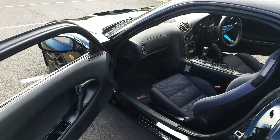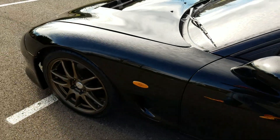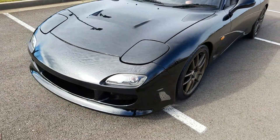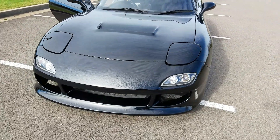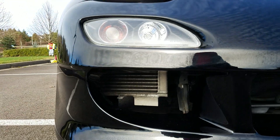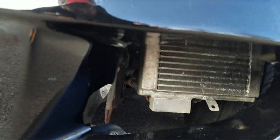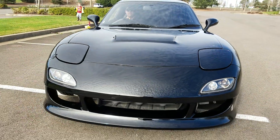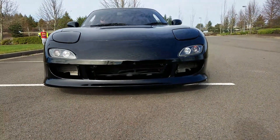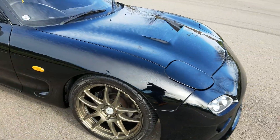Now we're going to go ahead and fire it up. I forgot to mention two aftermarket side intercoolers — I don't know what brand. They look really mean from over here. Look at that front end. Also, Tein adjustable coilover suspension — I forgot to mention that.